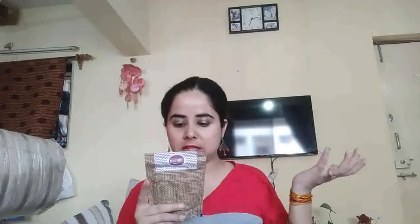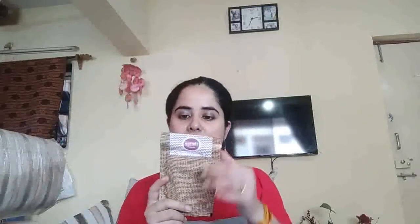The next product is from Neemli Naturals — Pore Clay Face Mask. It contains French Green Clay, French Red Clay, and Zeolite Clay. This is 75 grams and it is 100% chemical free, totally natural. It has directions on how to apply or use it. This is a 75 gram product priced at Rs. 550 — very costly, very nice. No expiry or manufacturing date is mentioned on it.